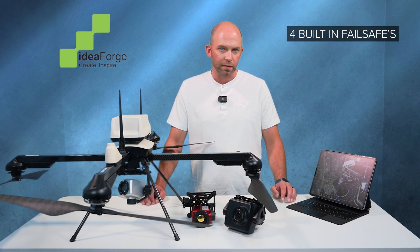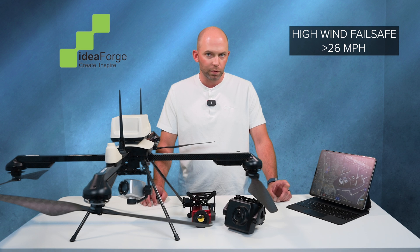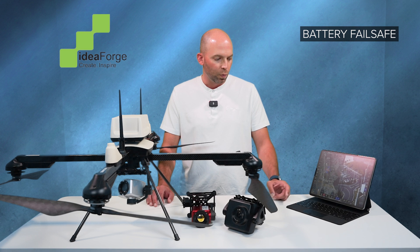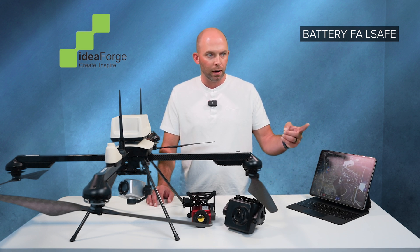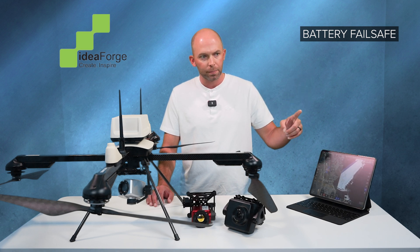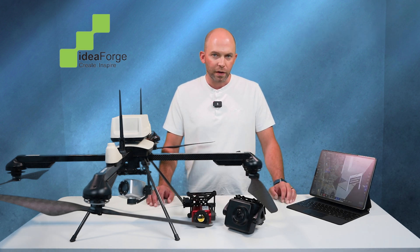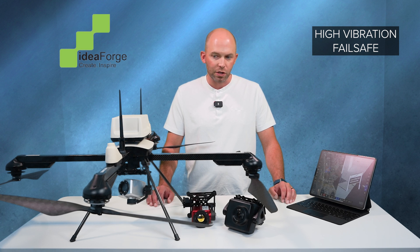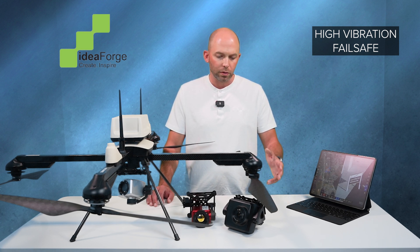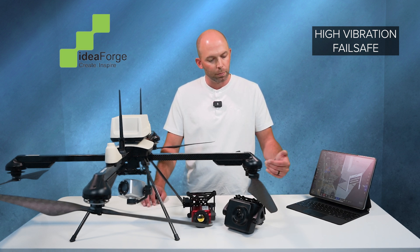There are four built-in fail safes in the software and the UAV. You have your high wind fail safe — max wind is about 26 miles per hour. You have your battery fail safe, where the onboard computer is always calculating based on your location and current voltage how long it will take to get the UAV back to home, with wind taken into account. Another fail safe is high vibration — if your propellers are loose or something is causing vibrations, the onboard computer will sense that and bring it back to home as well.